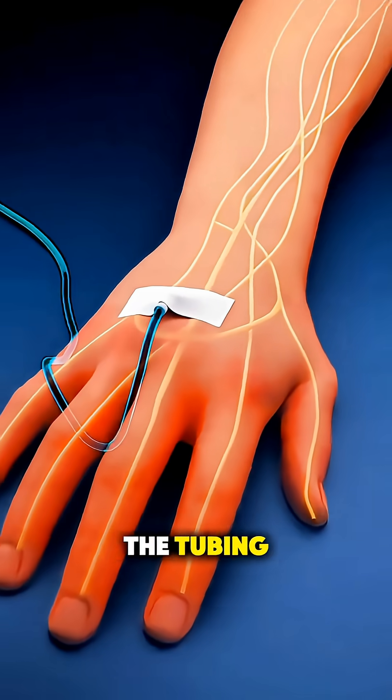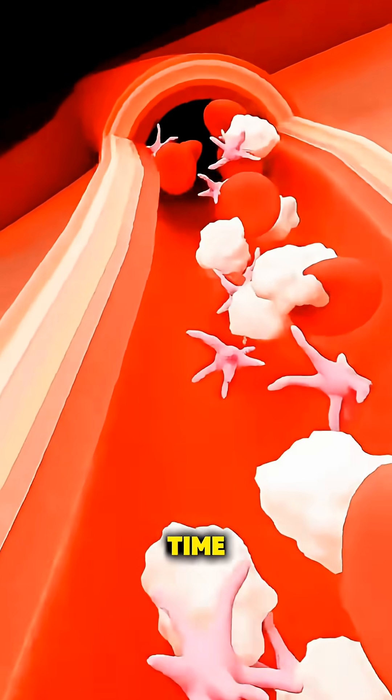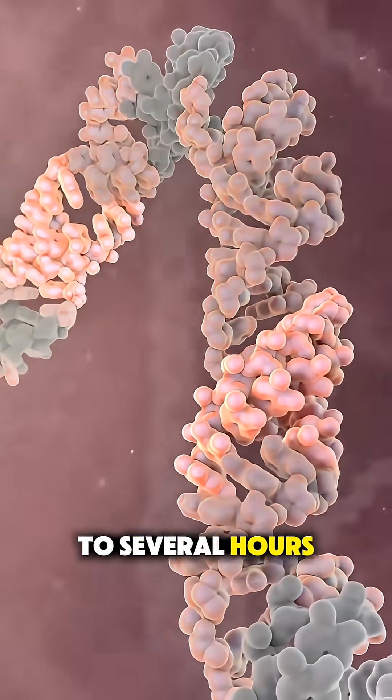If it's an IV, nurses connect the tubing and the medication slowly drips in while they monitor you the entire time. Depending on the type of chemo, a session can take anywhere from minutes to several hours.